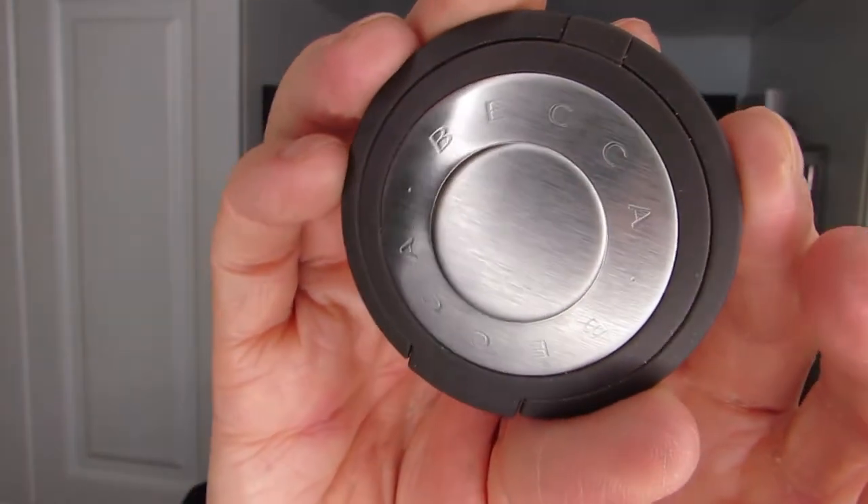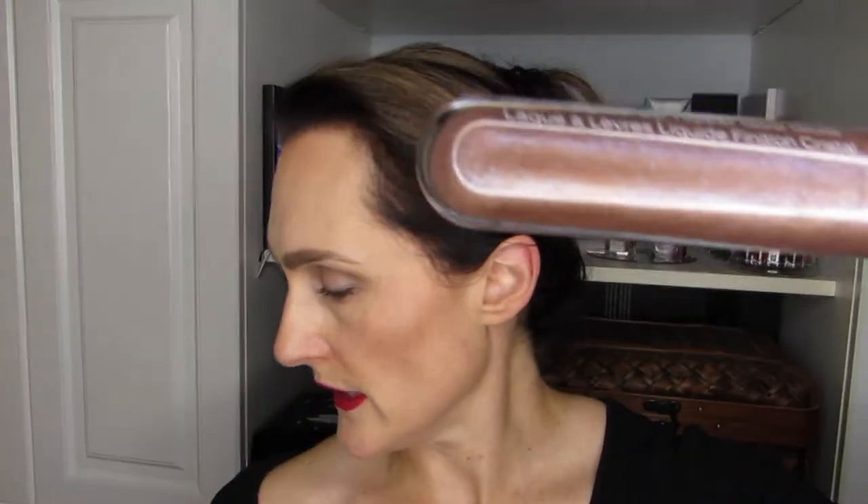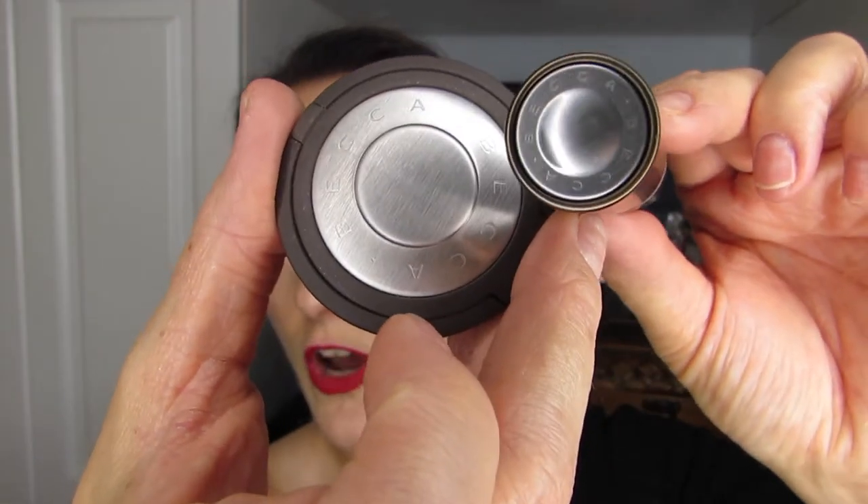Similar to Hourglass, I really enjoy some of the Becca packaging. This is the Becca Opal highlighter mini — very pretty but very clean and simple. Then there's one of the Liquid Crystal Lip Toppers called Glow Gloss. The rounded end fits the rounded theme for Becca and matches the top of the highlighters. That kind of attention to detail and consistency in the brand is beautiful, especially when a brand keeps things simple.